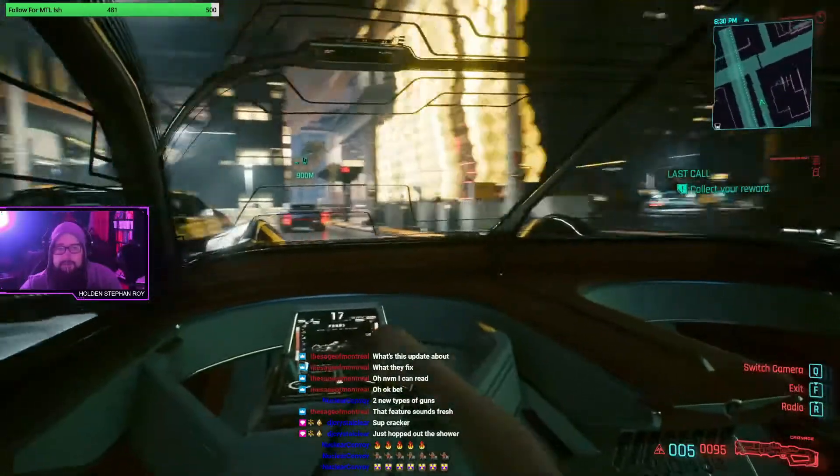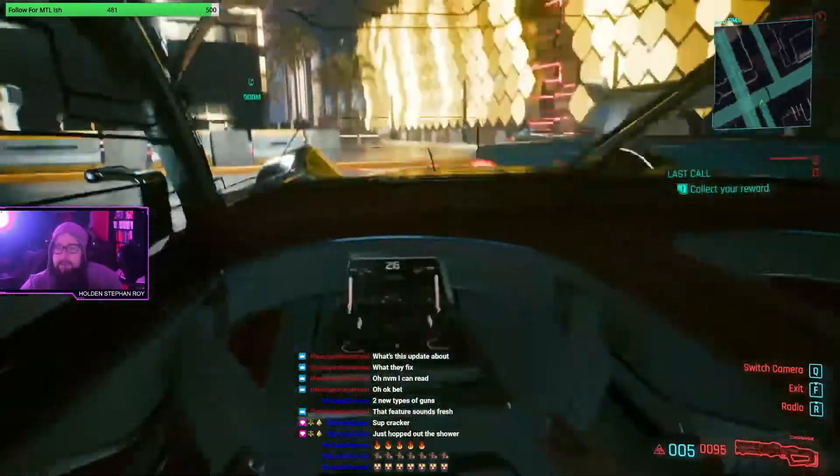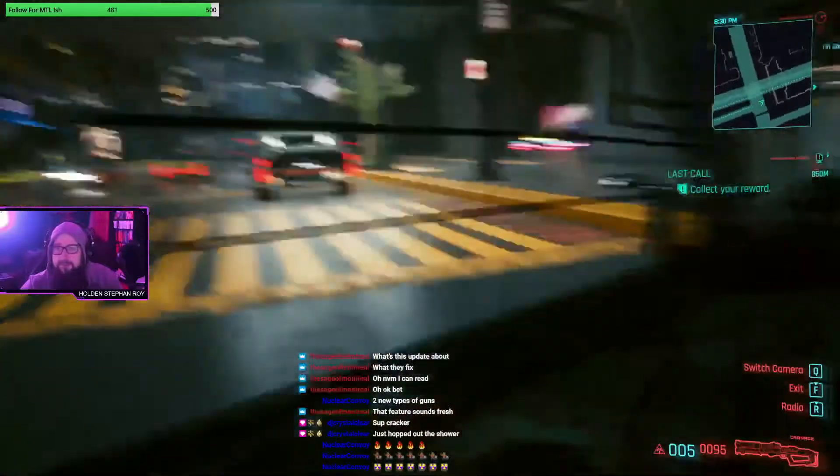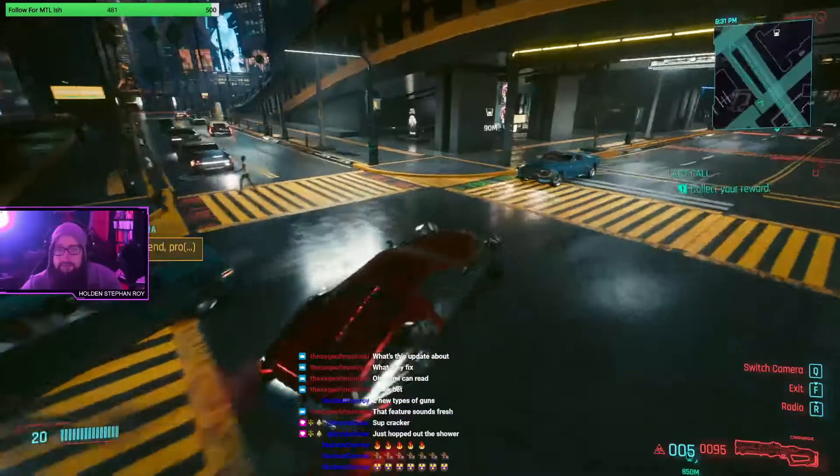I am doing absolutely terrible. I'm getting a lot of quests popping in - I can't do this. I can't drive like this. I'm just gonna have to accept the fact that I'm a god-awful driver.